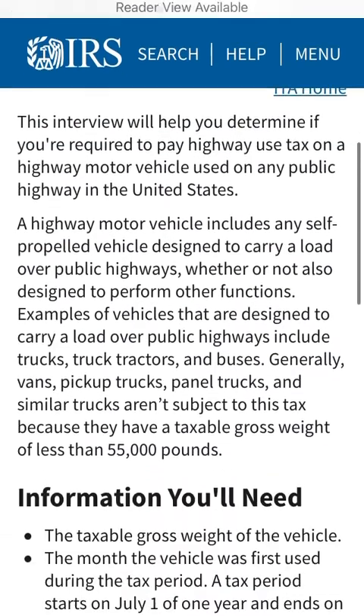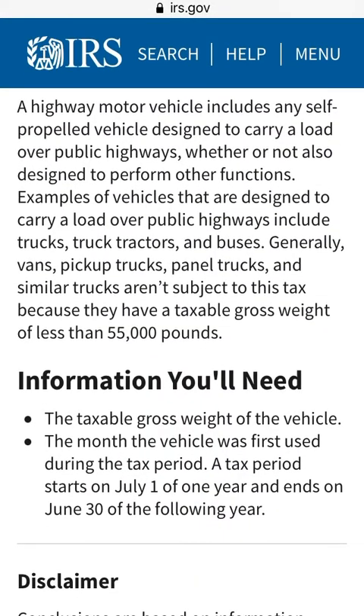Also, it says here that a highway motor vehicle includes any self-propelled vehicle designed to carry a load over public highways, whether or not also designed to perform other functions. Examples of vehicles designed to carry a load over public highways include trucks, truck tractors, and buses.